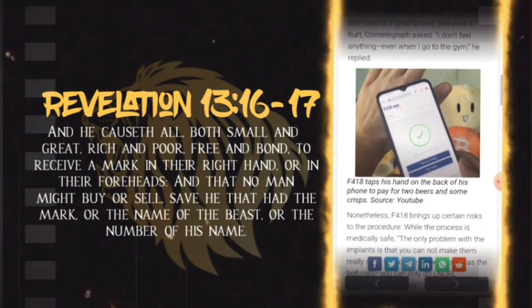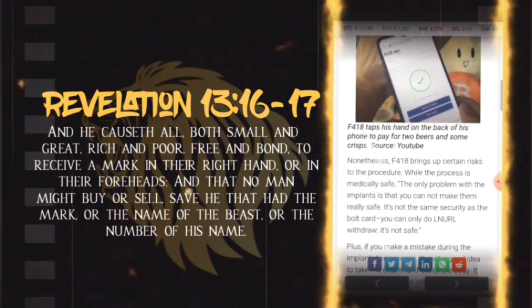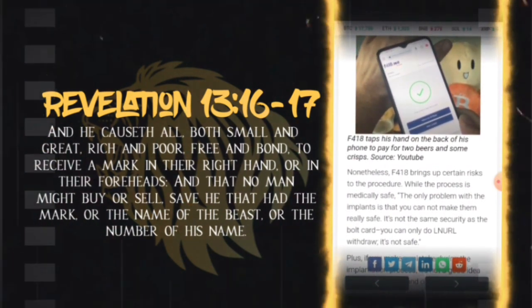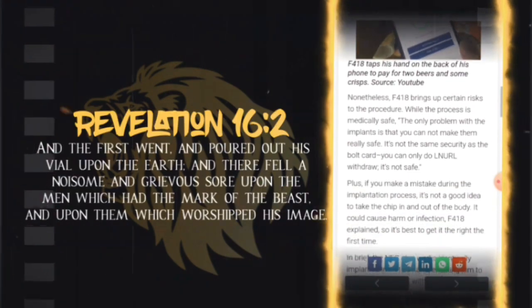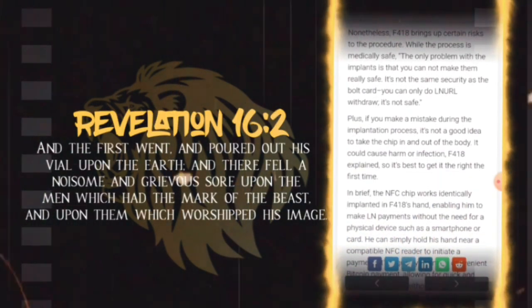CoinTelegraph asked if it hurts. "I don't feel anything, even when I go to the gym," he replied. f418 taps his hand on the back of his phone to pay for two beers and some crisps.